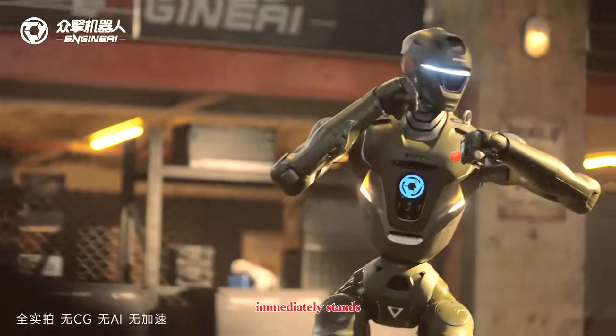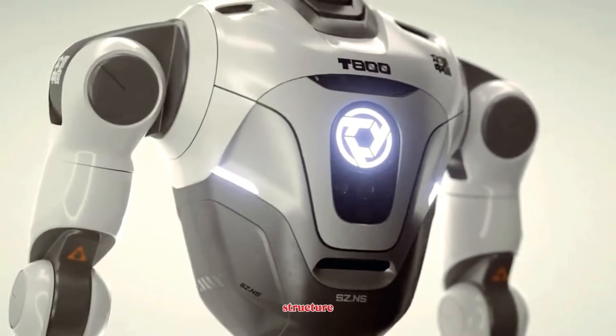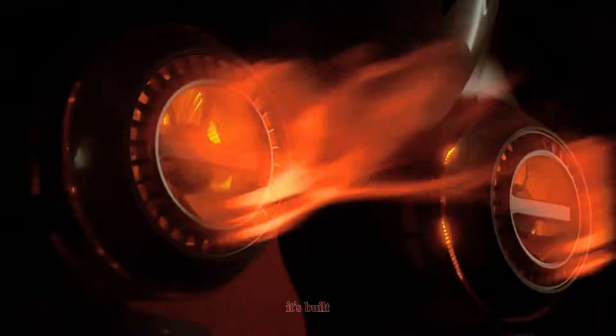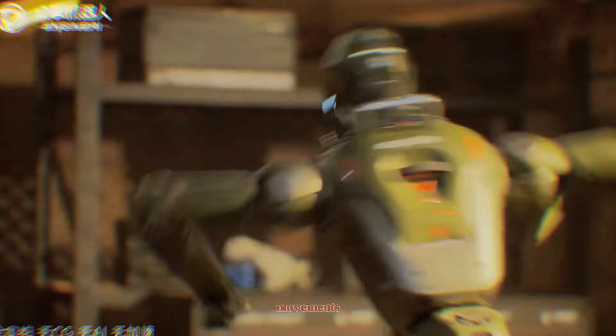In the new demo, the T-800 immediately stands out with its heavy-duty aluminum alloy frame. Every joint, every section of its structure looks engineered for impact. This thing isn't built for show — it's built for stress, load, and real-world punishment. You can literally see the industrial DNA in its movements.